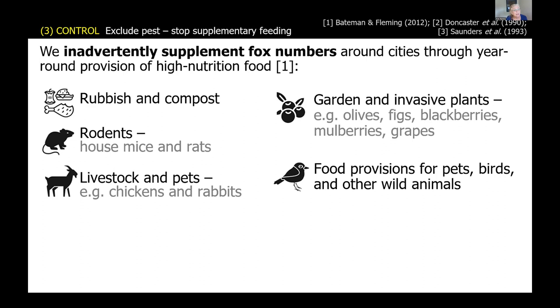A Zurich study also showed that where a fox had a stomach full of dog food, it tended to be well-fed. Many people put food out for their pets outside, or put out bird food — foxes will come along and gobble it up. They'll come into chicken pens and eat not only the chickens but also any food left accessible, and they'll go through compost bins and rubbish.